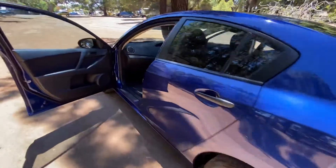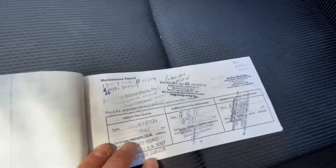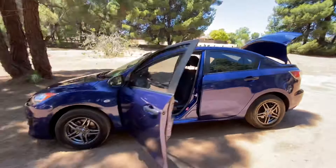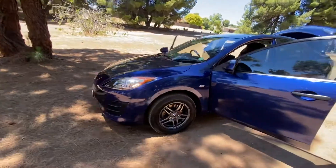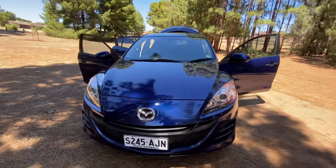It's been really well looked after as well — full service history, completely up to date. Excellent, very economical, drives great, looks great. Perfect run around — come and check it out.